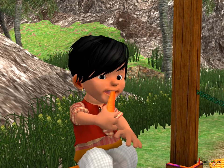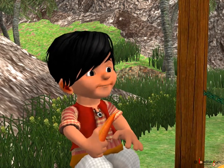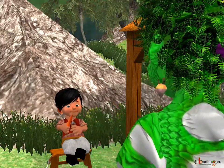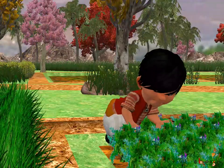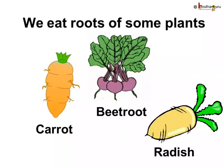In the story, we saw the veggie monster thought the roots are useless and hence he didn't want the roots as his share. But he was surprised to know that the carrots which we eat are actually the roots. Same way, radish, beetroot, and turnip are all roots.